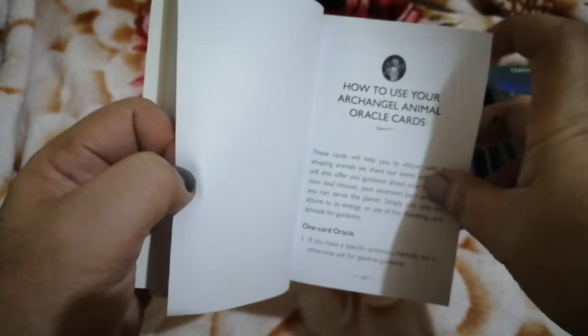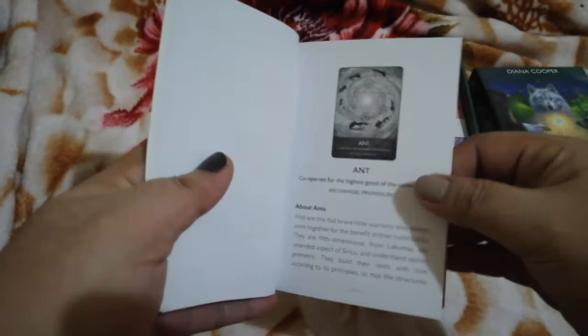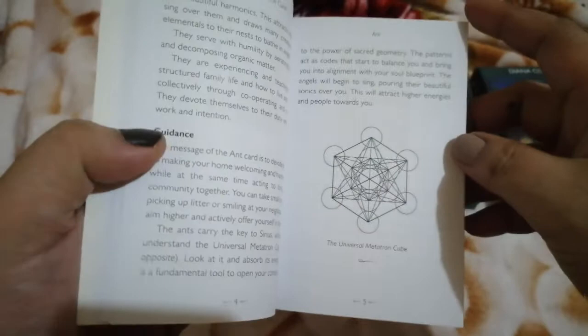The guidebook includes a section on how to use the oracle, and spreads: a one-card spread, a three-card spread, a seven-card spread, and then it dives into the interpretations of each card — starting with ant, and so on.